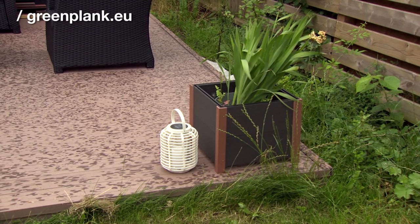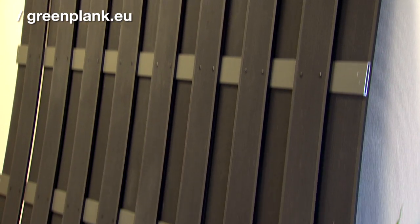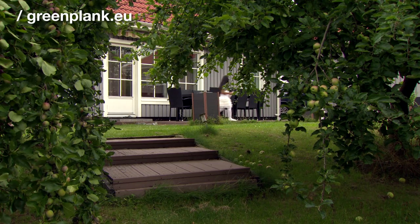Green Plank is a green product and we're producing outdoor products for outdoor living. It's a decking, we're producing fencing and we're producing facade cladding. It's greenplank.eu.